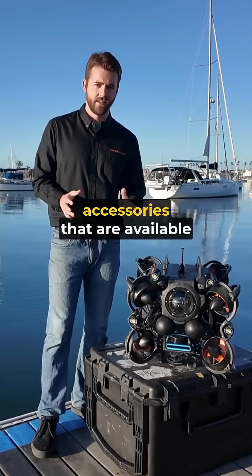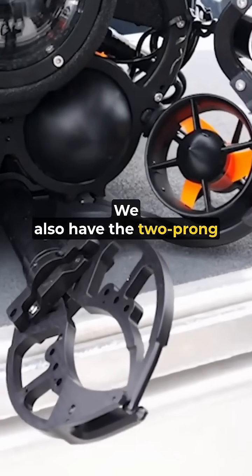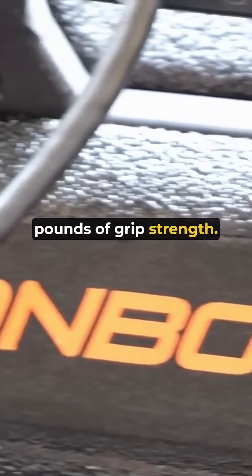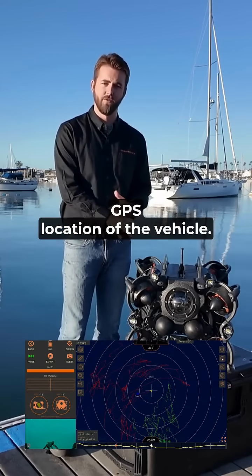For some of the integrated accessories available on our vehicle, we do have the forward-facing multi-beam sonar. We also have a two-prong grabber with 85 pounds of grip strength.